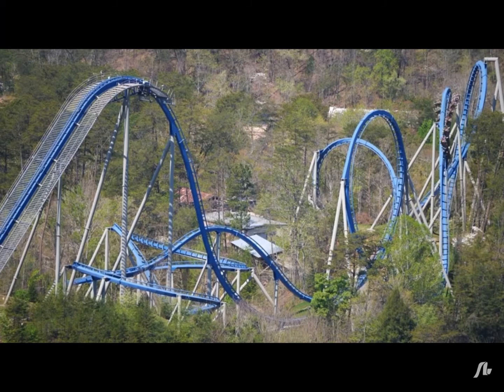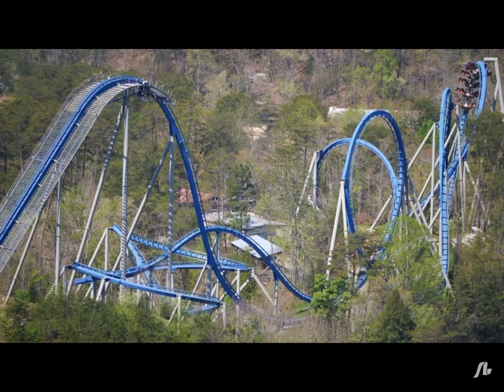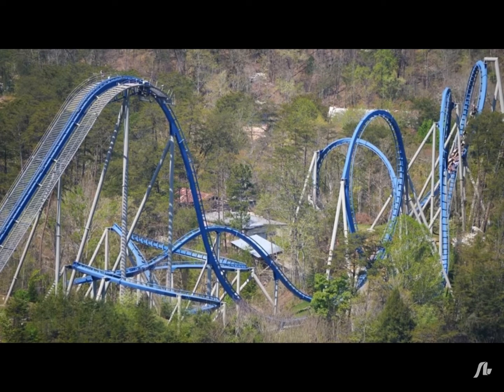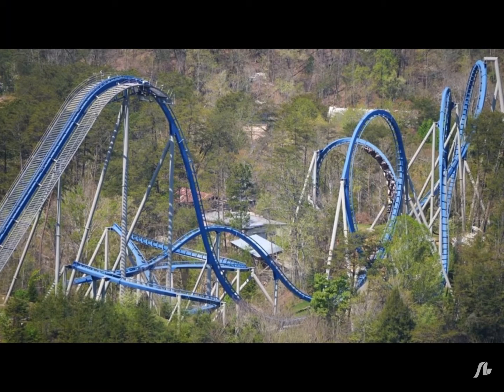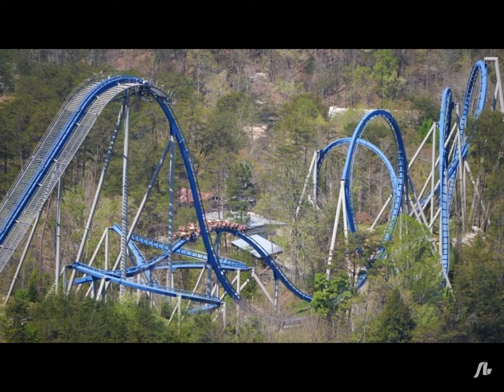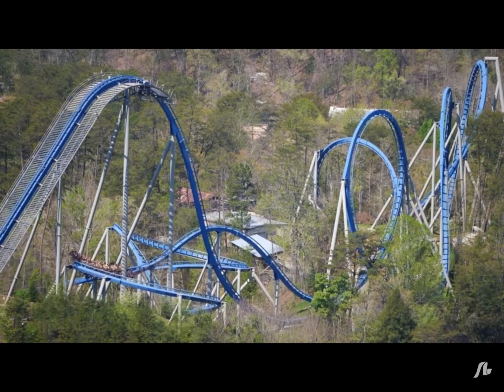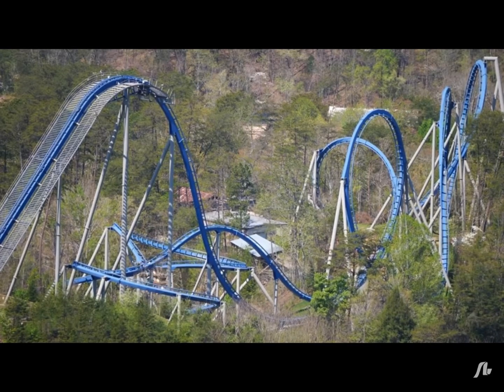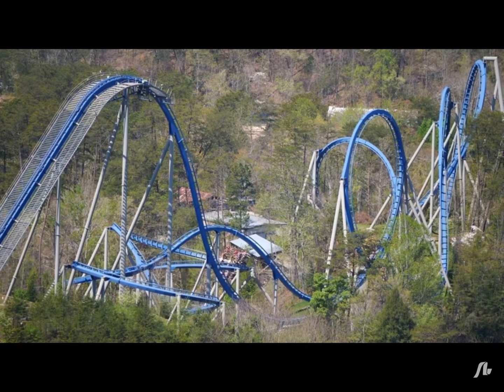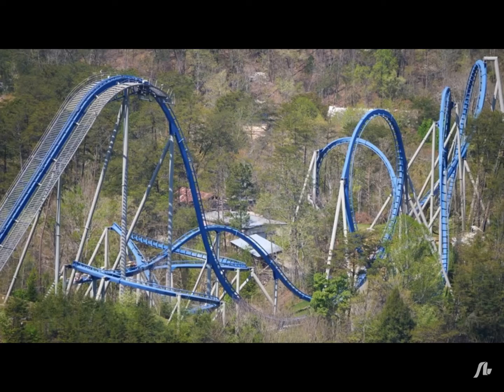B&M, or Bolliger and Mabillard, is a roller coaster manufacturing company known for making safe and reliable roller coasters. Although B&M has many creative roller coaster models, like the wing coaster, the dive coaster, and many other different types that were unique at the time, does B&M have an end in the near future of their innovative new roller coasters?